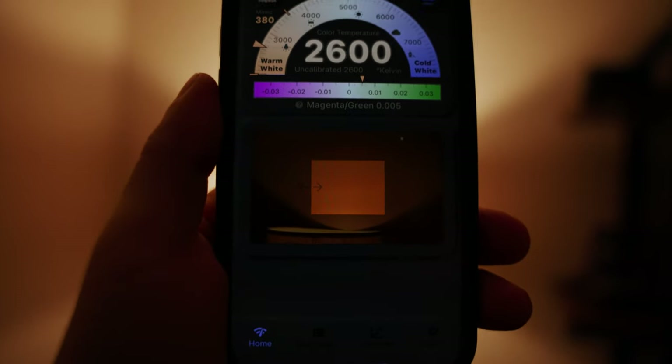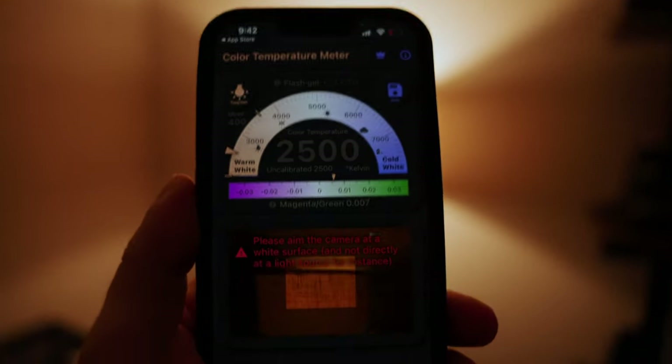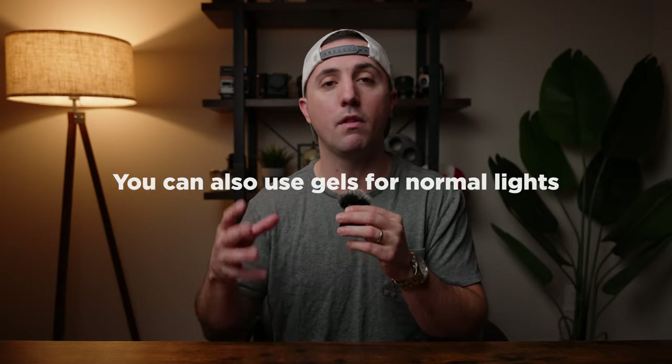You can use something like a light meter to figure out the color temperature, then use a bicolor light, and that will make it much easier to make sure you're matching up the light so it makes sense in your scene.